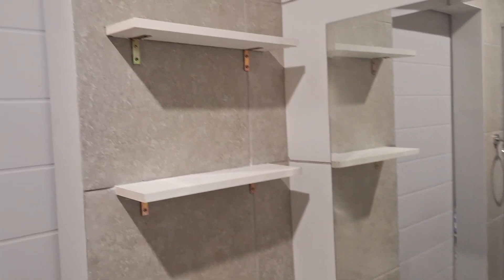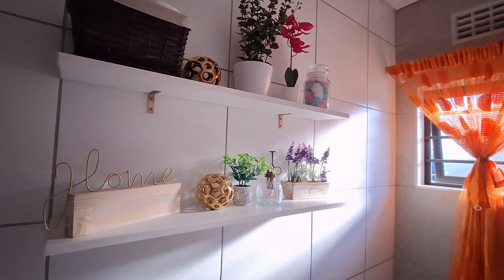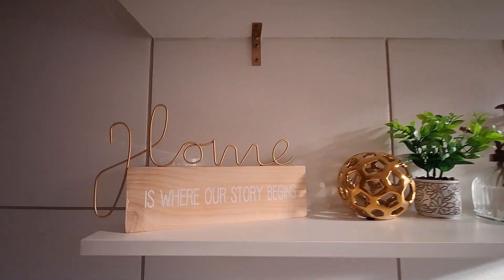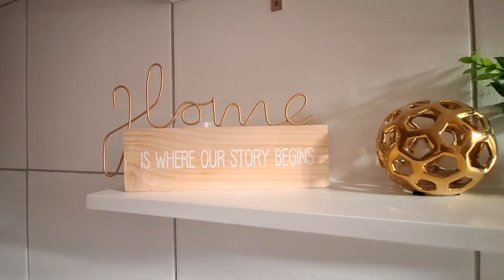Look, this is what it looks like afterwards. This is the decoration that I've made. This thing that says home, I bought it at Mr. Price Home. It says home is where our story begins.